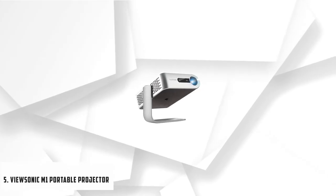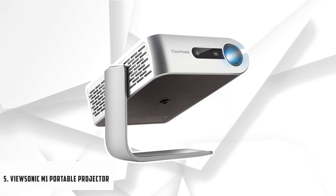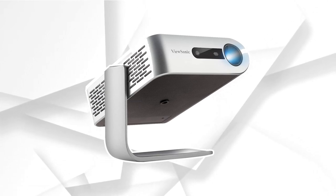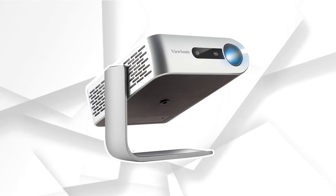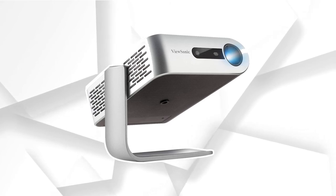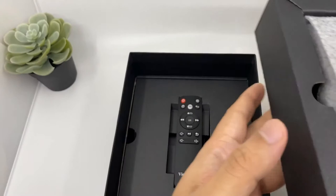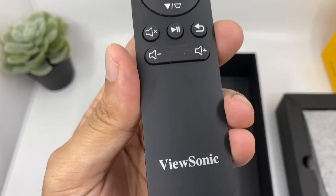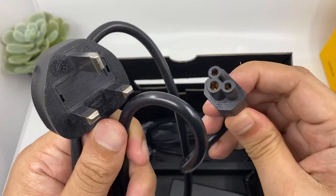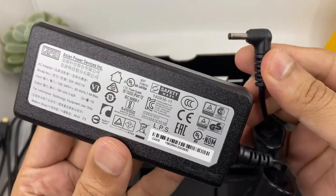At number 5, it's the ViewSonic M1 Portable Projector. ViewSonic has been known to produce some great projectors, and this is their M1. It is made for maximum portability with its compact size, design, and lightweight build. Its standout feature is a staggering 6 hours of battery life when fully charged — the longest of any projector mentioned on this list.